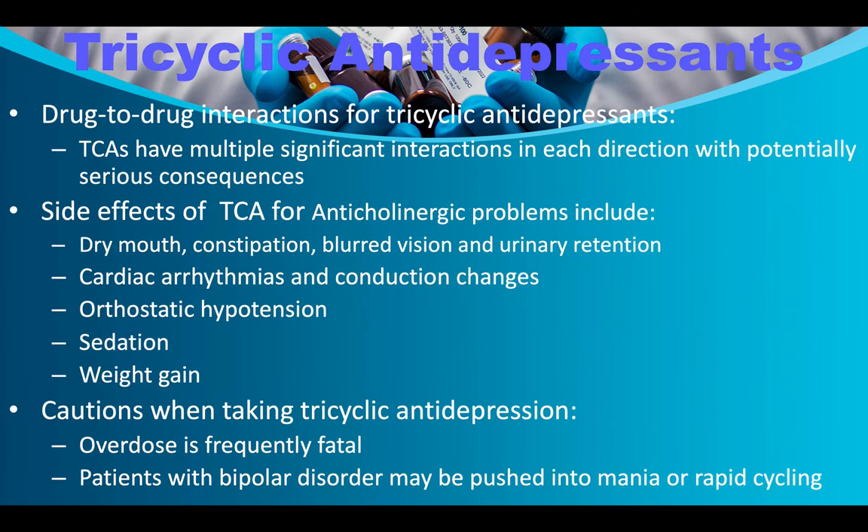Side effects of tricyclics from anticholinergic activity include dry mouth, constipation, blurred vision, and urinary retention. Additional concerns include cardiac arrhythmias and conduction changes, orthostatic hypotension, sedation, and weight gain. Overdose is frequently fatal, so you must be very careful monitoring how much a patient is taking and whether it's building up in their system.